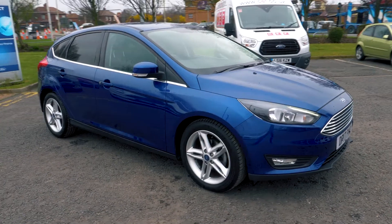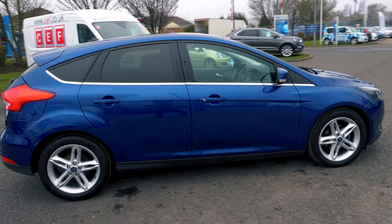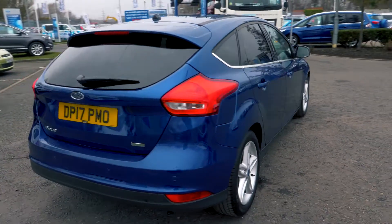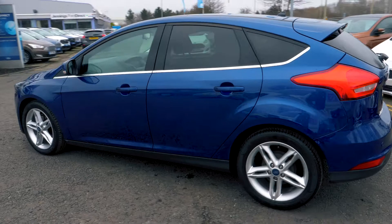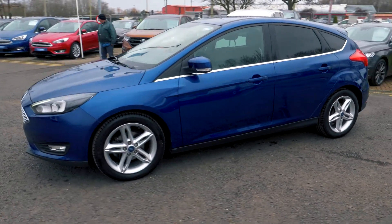Welcome to Jennings. Today we're looking at the Ford Focus 1.0L EcoBoost 125 ZTEC 5 Door Hatchback. This vehicle was first registered in June 2017 and has done 17,722 miles. It's a 1.0L petrol engine with manual transmission.